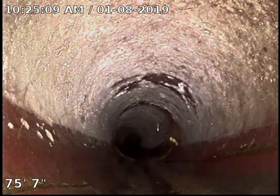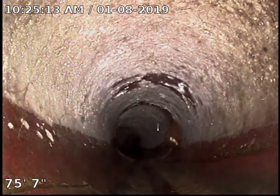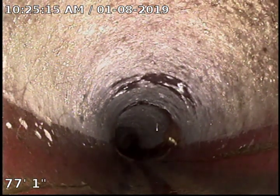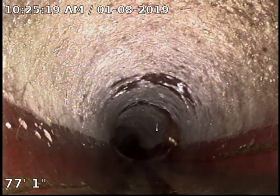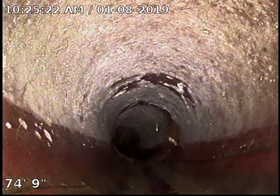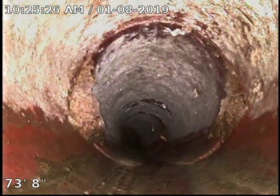Right now we are 75 and a half feet out and I can't go any further. I think it's because we've got too many bends in the pipe. We are in a clay sewer pipe. We're gonna go back, drop down this other side, and go into the house.